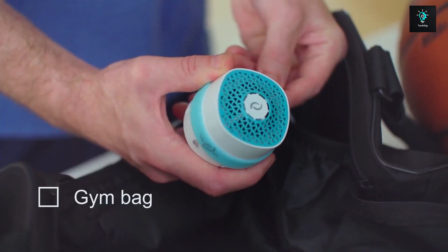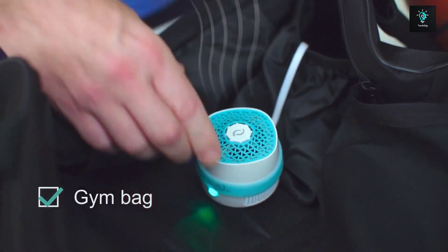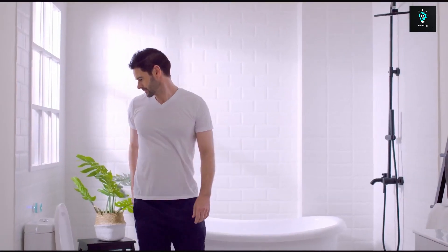No need to replace filters. Just mount the device on a gel pad base and plug it into a power source. It'll cost you $79.